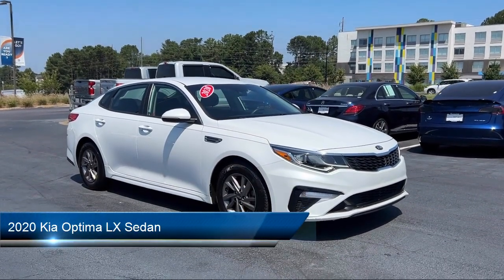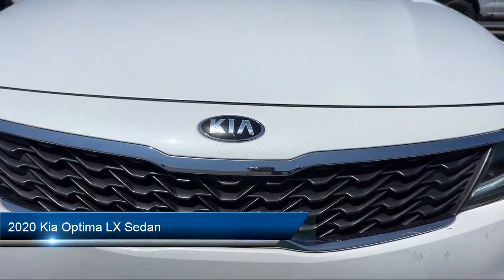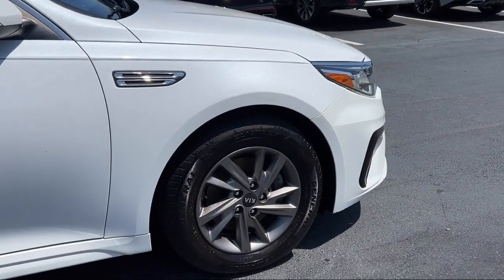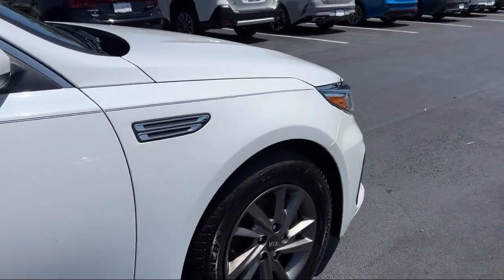It comes equipped with Apple CarPlay and Android Auto, Blind Spot Monitor, Alloy Wheels, Speed Sensing Steering, Keyless Entry, and Steering Wheel Controls.